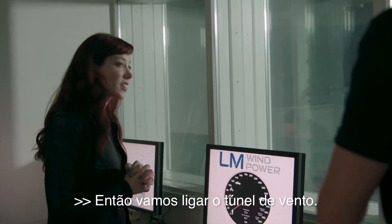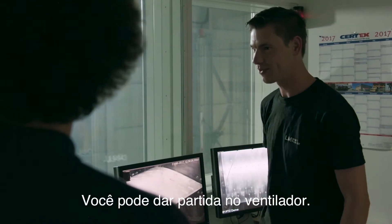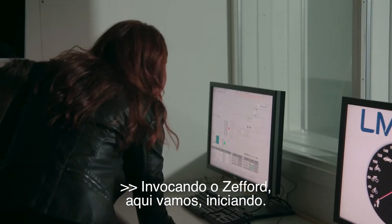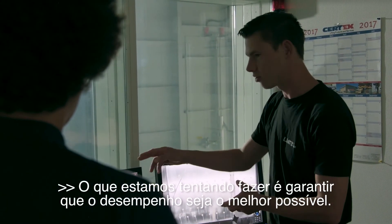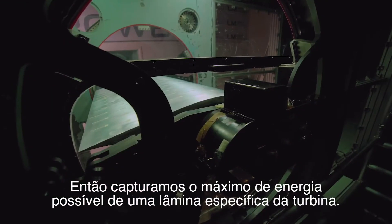So here we are going to start the wind tunnel. See what happens to those tufts that we saw earlier. You're allowed to start the fan. So you just press the start button. Starting. So what is this test teaching you? What we are trying to do is making sure that the aerodynamic performance is as optimum as possible, so we capture as much power as possible out of a given turbine blade. All to make better blades.